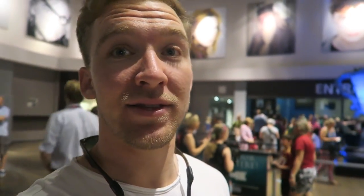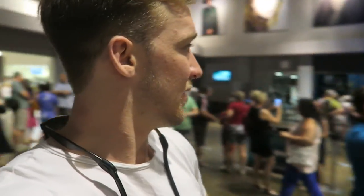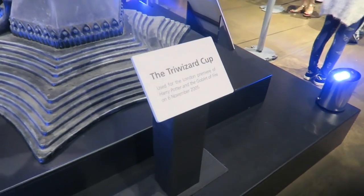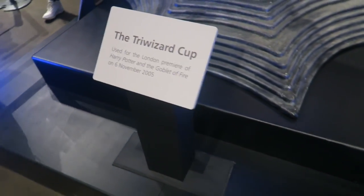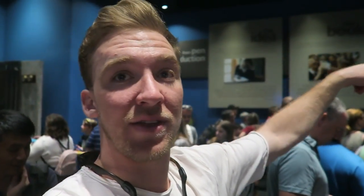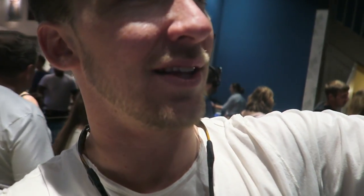We're waiting for our tour. Tours go every hour, maybe every half hour, but ours starts in about 10 minutes. See that little cup? That's the Triwizard Cup. We're in the waiting room before we go see a film — it shows how J.K. Rowling came up with the idea for the books and films. She was on a delayed train from Manchester to London and just came up with the idea to write about a boy wizard. It's crazy how just one person can come up with that idea, and eventually it involves so many other people — and now all of us here.